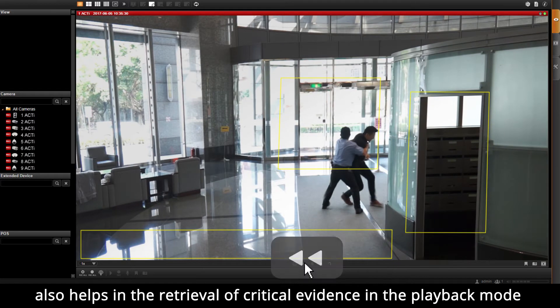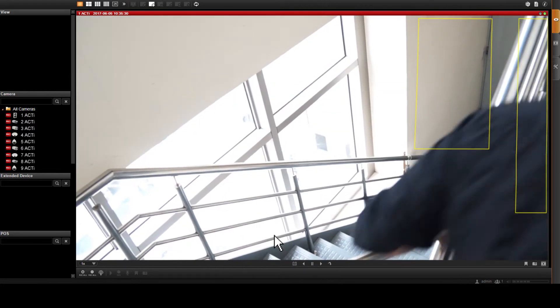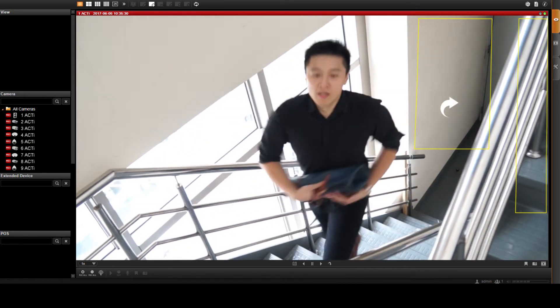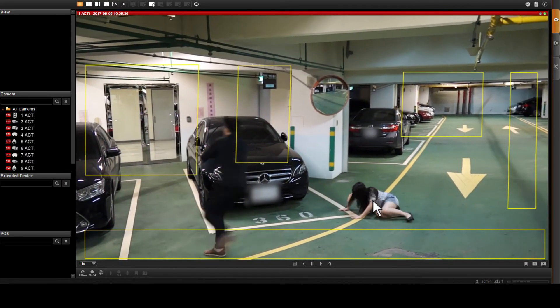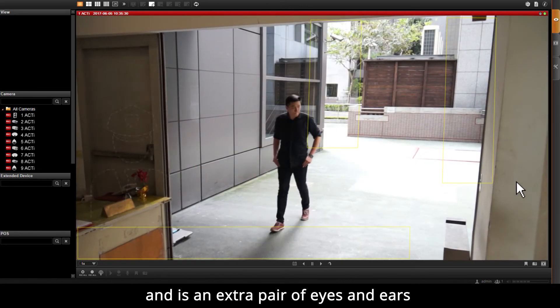The visual tracking feature also helps in the retrieval of critical evidence in the playback mode, and is an extra pair of eyes and ears.